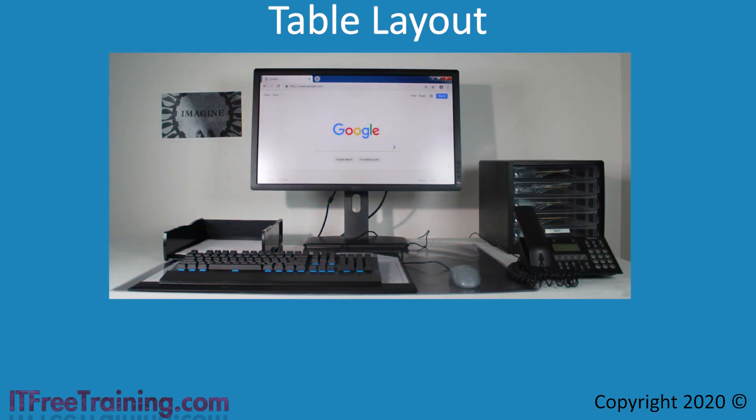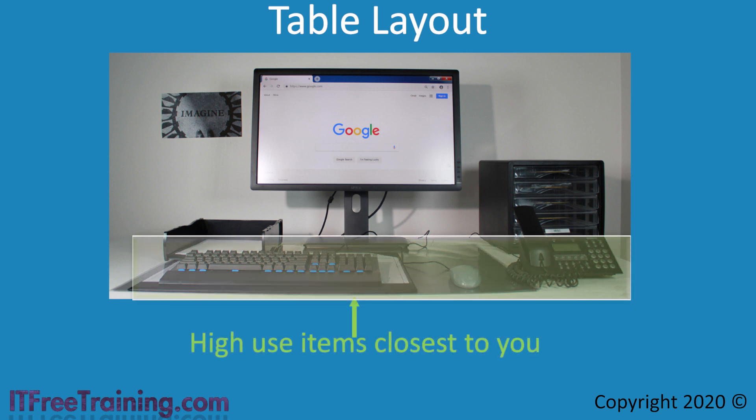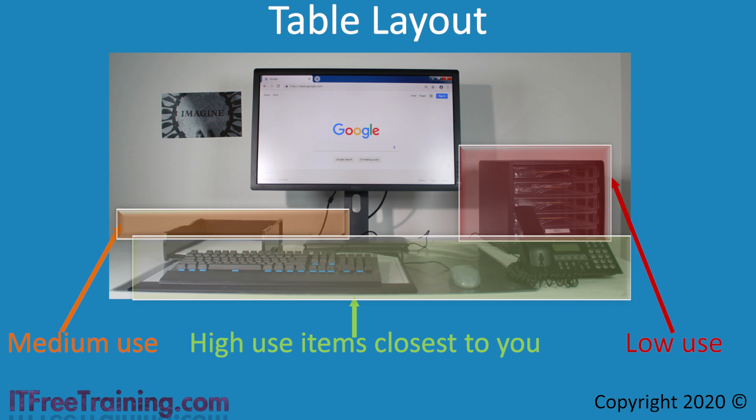One of the simplest ways to make your work area more ergonomic is by being smart about where you place things on your desk. First, place anything you use all the time closest to you — items like a keyboard and mouse. If you use the telephone a lot, have that close to you too. Medium-use items like an in-tray should be placed next. Low-use items like reference materials can be placed on shelves or in drawers.